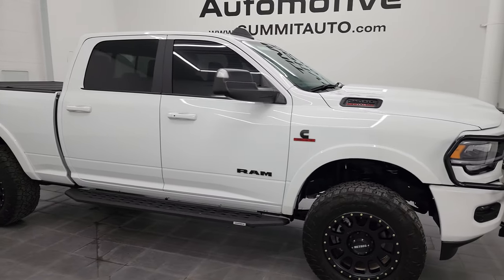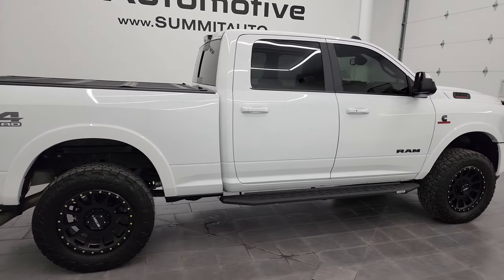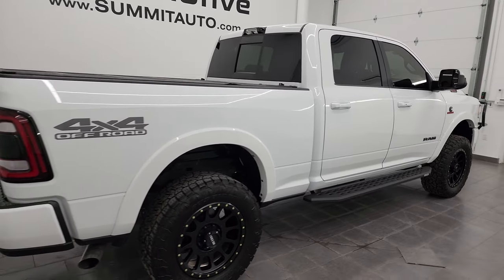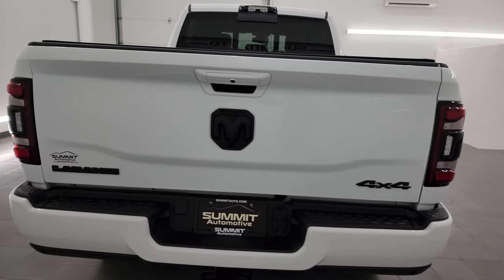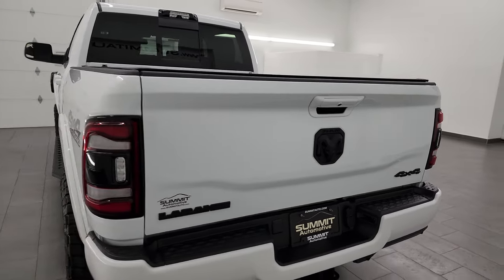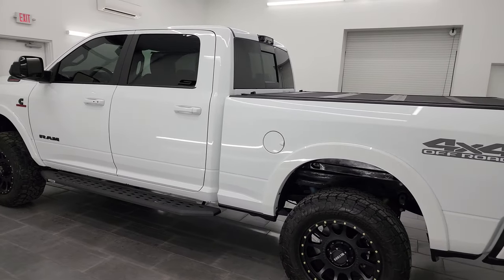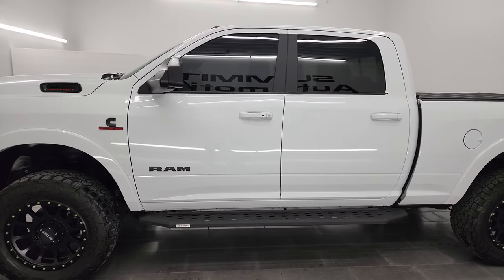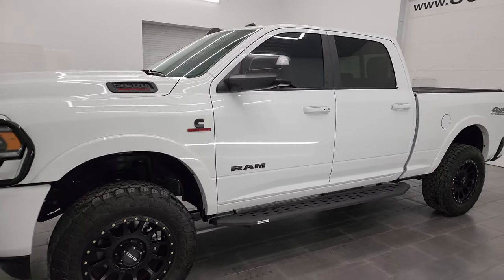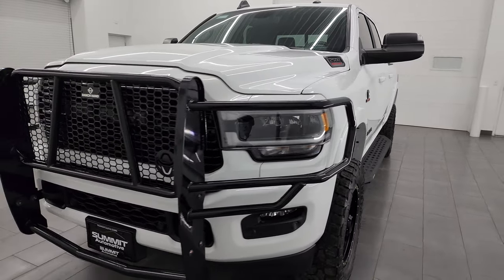Hey, this is Brett and this 2022 Ram 2500 Crew Cab Short Box Laramie Level B Night Edition is stock number 14272Z. I am here at Summit Automotive in Fond du Lac, Wisconsin, your new and used heavy duty truck and Ram headquarters. This 2022 Ram 2500 comes with the 6.7 liter Cummins diesel, paired up with the 6-speed 68RFE automatic transmission.